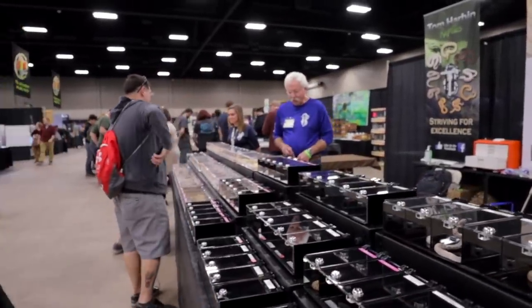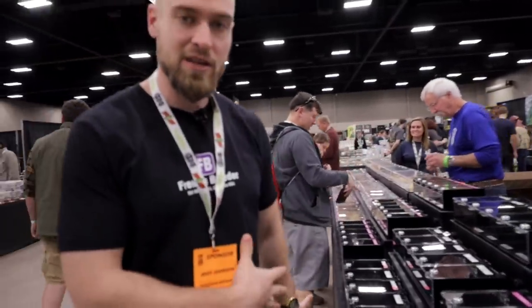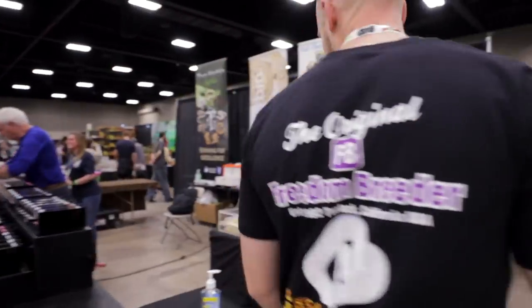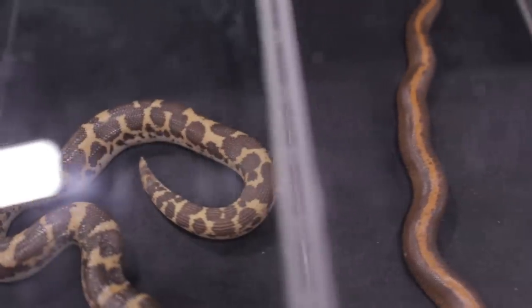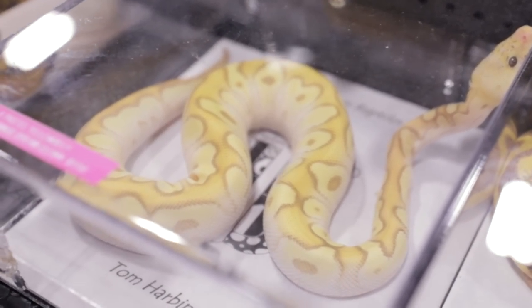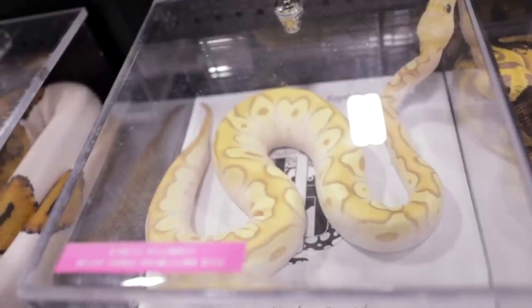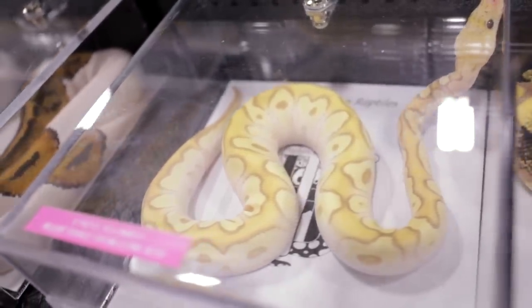I'm over here at Tom Harbin's booth — we'll check out some of the snakes he's got over here. Our focus on our channel is ball pythons, so that'll be our main focus in this video, but it is nice to see a couple of different species around. Pastel yellow belly. Mojave orange dream clown — it's real bright, real nice. It almost looks like it has coral gold or banana in it, it's so bright. And then there's a banana pastel orange dream Mojave clown.